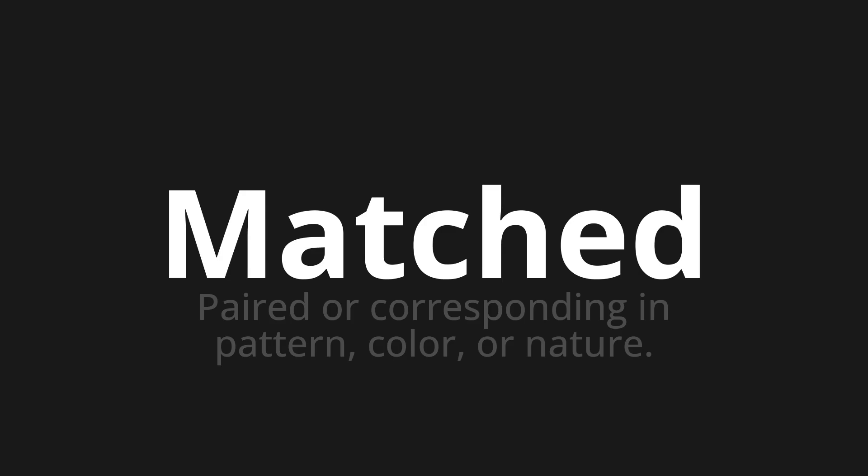Let's say it all together. Matched. Matched. One more time.